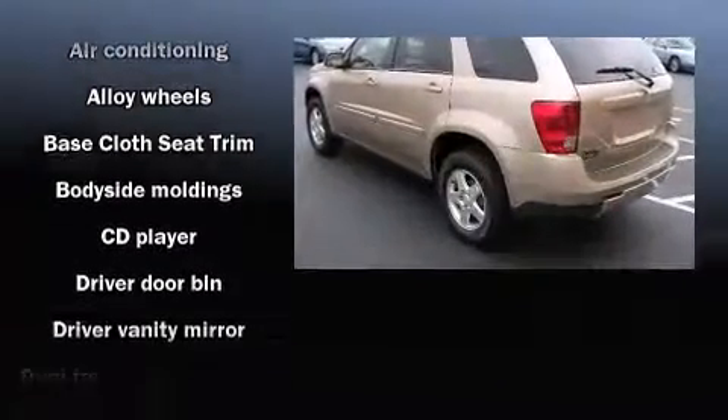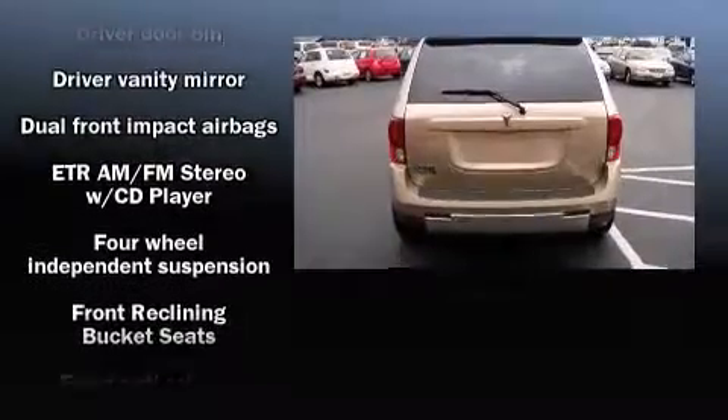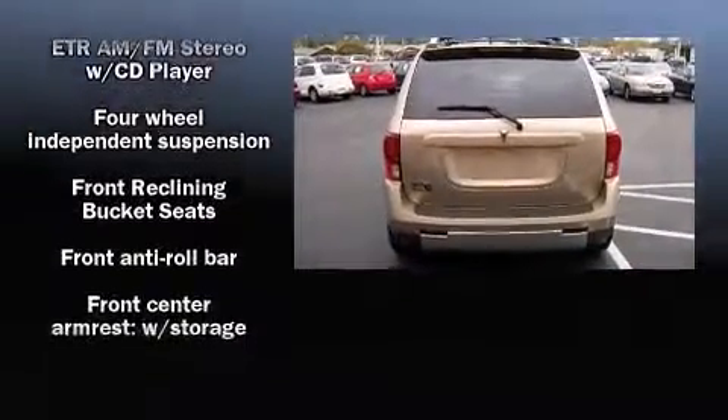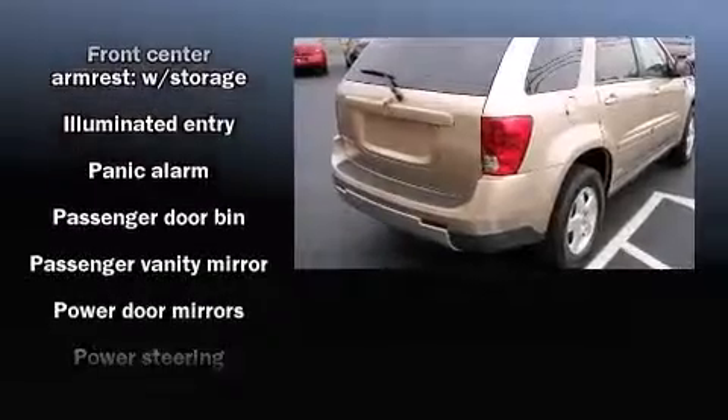Top features include a split folding rear seat, front and rear cup holders, a tachometer, variably intermittent wipers, front fog lights, and one-touch window functionality.